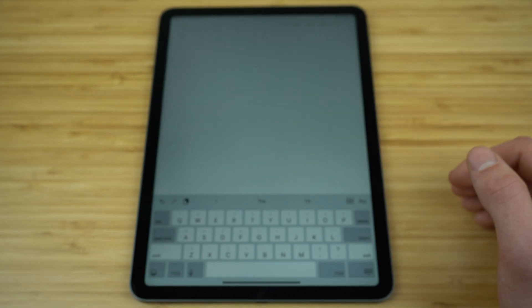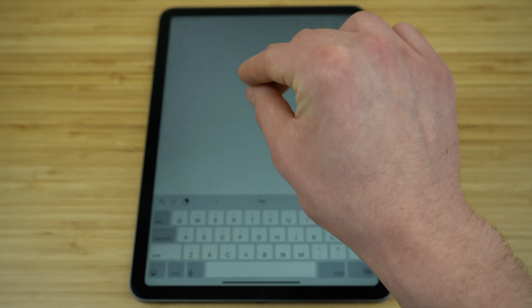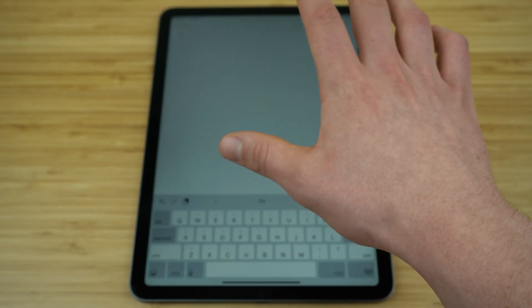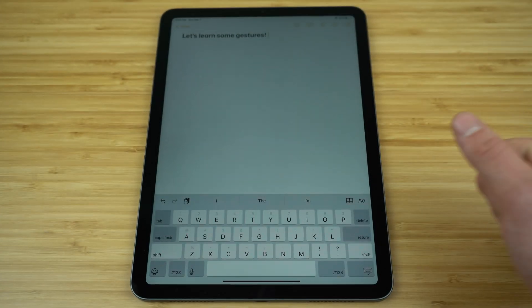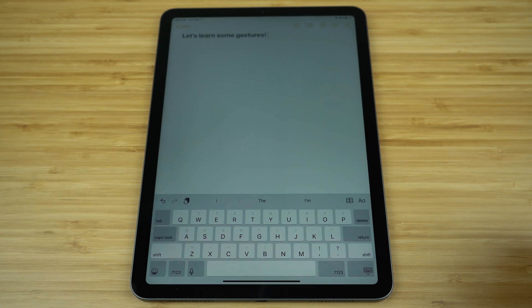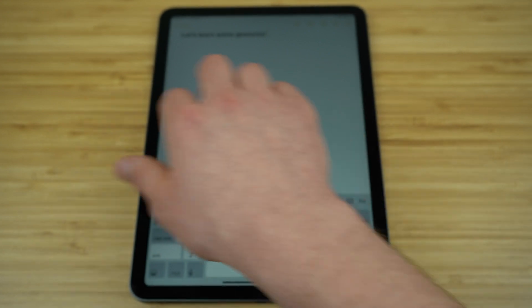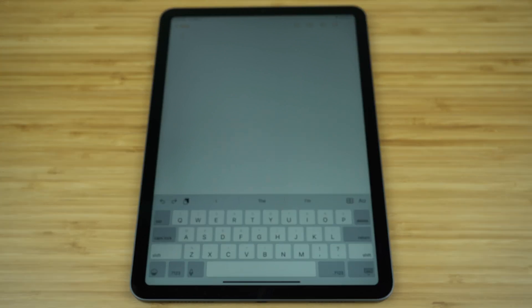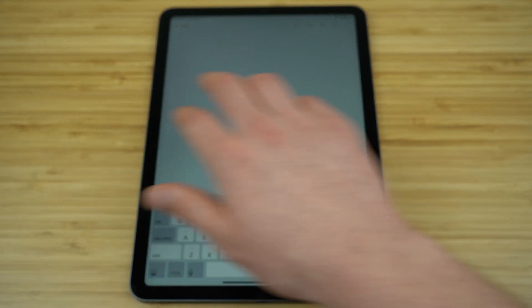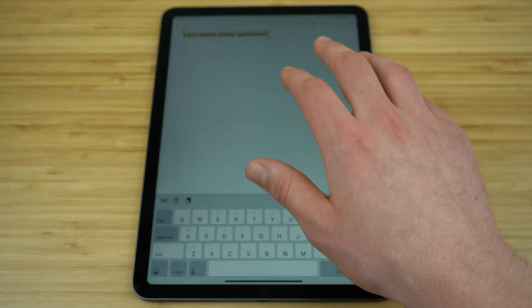To repaste what you just copied, take the same three fingers and instead of pinching inwards, pinch outwards — you'll see it pastes what you just copied and cut. To undo an action, take three fingers and swipe to the left. To redo it, take the same three fingers and swipe to the right. So three fingers swipe left is undo, and swipe right is redo.